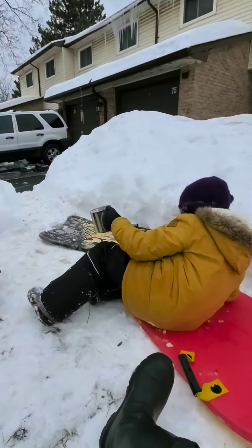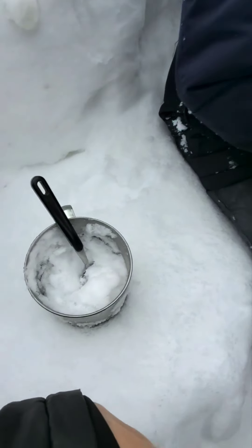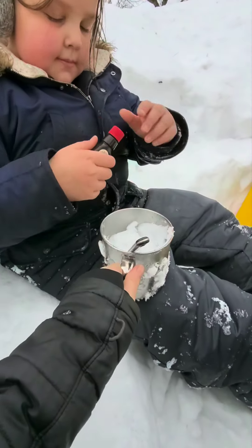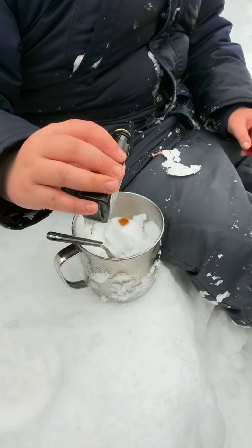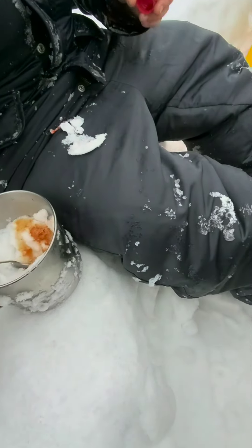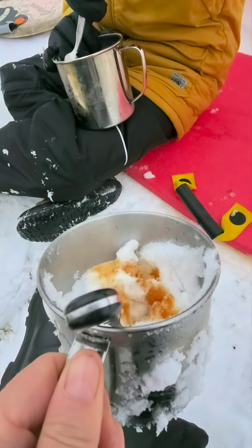They are back with about a half a cup of snow each. So the first thing we're going to do is take the French vanilla — drizzle some on there. A little bit more. And give it to Athena — not too, too much. That gives you that nice vanilla flavor.